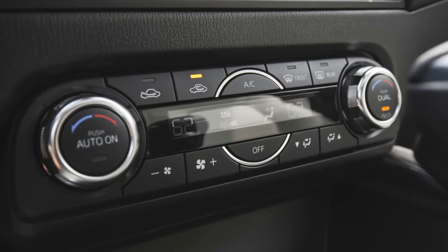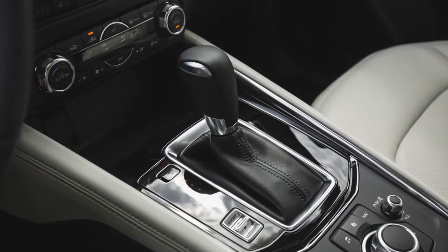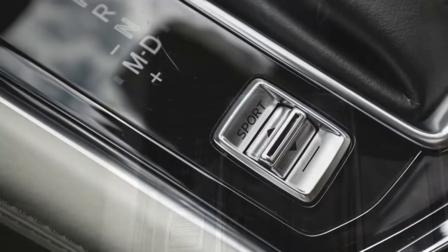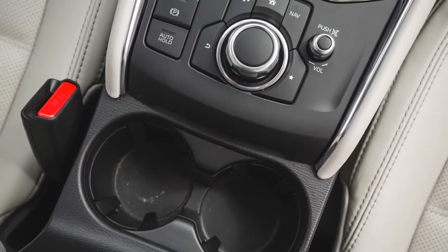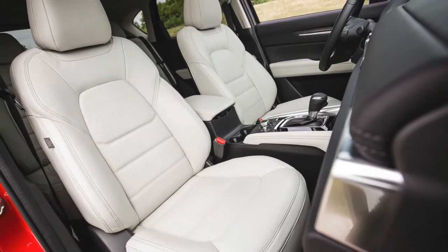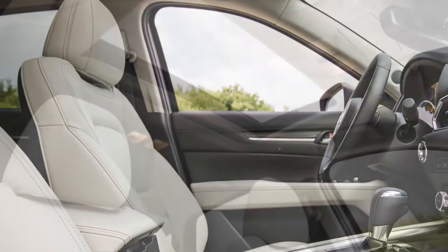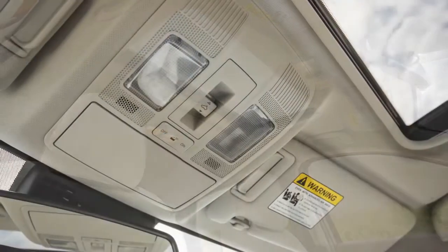With a curb weight of 3,678 pounds, our all-wheel-drive CX-5 Grand Touring test car carried an extra 141 pounds of mass compared with the front-wheel-drive CX-5 Grand Touring we recently tested. Despite increased launch traction, the heftier AWD model's straight-line performance fell behind its lighter FWD kin, taking 8.1 seconds to go from 0 to 60 mph — 0.3 second longer than the front-drive model and half a second behind a turbocharged, all-wheel-drive CR-V. A bigger disappointment was the AWD CX-5's 70-to-0 stopping distance of 182 feet, 5 feet longer than its FWD counterpart and a full 16 feet more than the Honda.